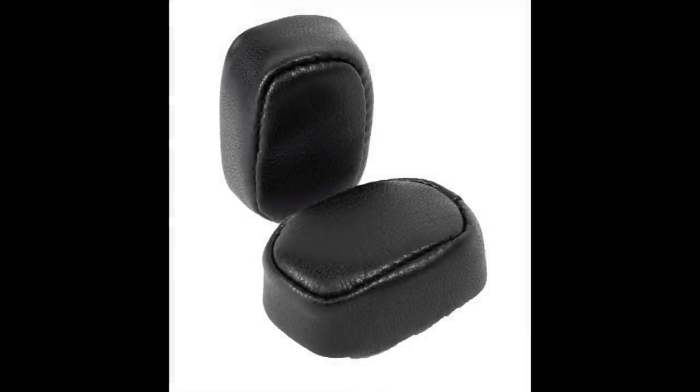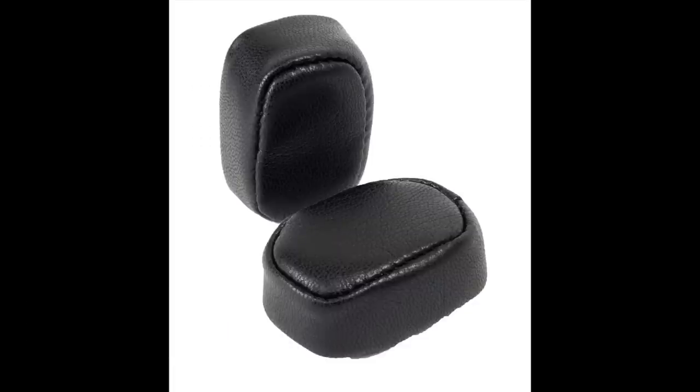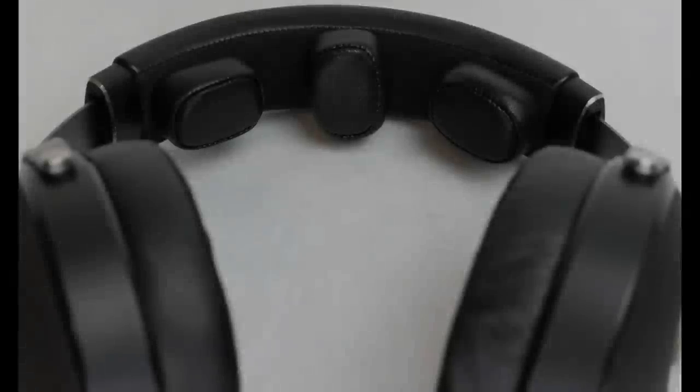First up we have headphone accessory outfit Deconi, which deserves more attention than it's currently getting. First up is the Deconi Choice Nuggets at 25 pounds a pack, arriving as a pack of four in black or brown. Choice Nuggets are aimed at uncomfortable headphone headband hot spots, creating multiple points of contact to disperse the pressure so you don't have any painful pressure points on your head.